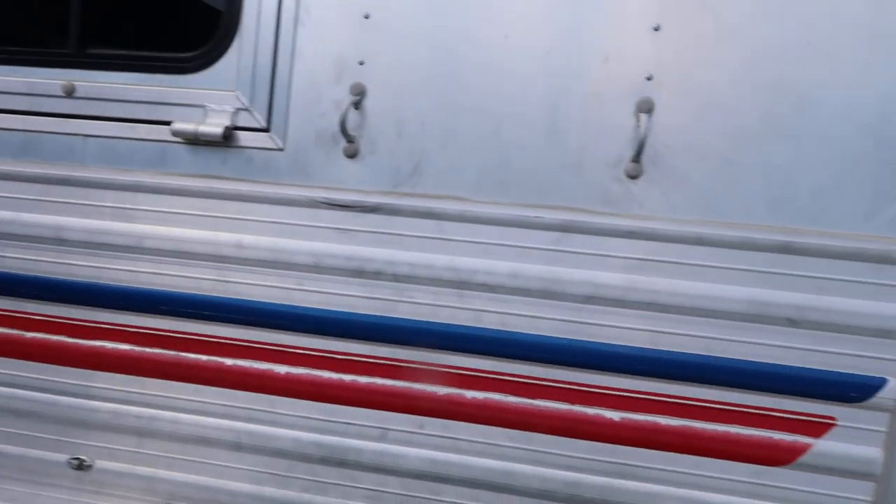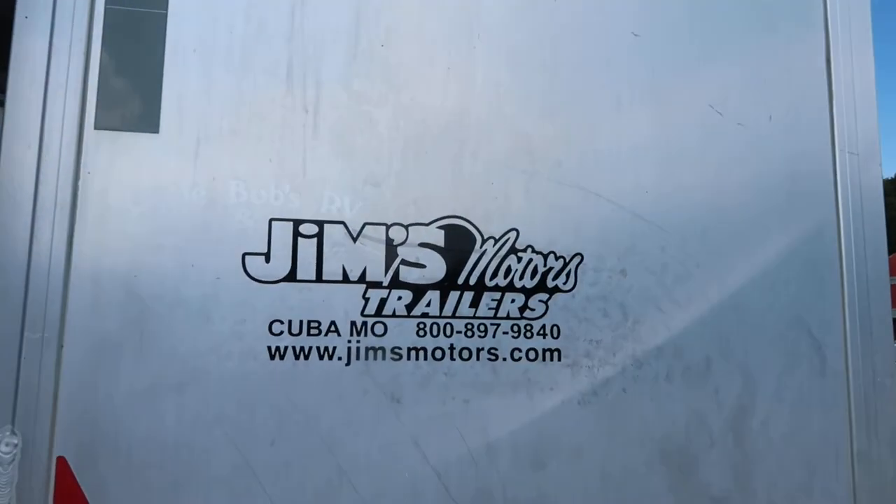For more information on this trailer, give us a call here at Jim's Motors in Cuba, Missouri. Thank you and have a great day.